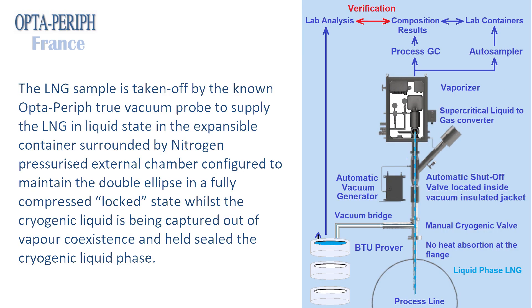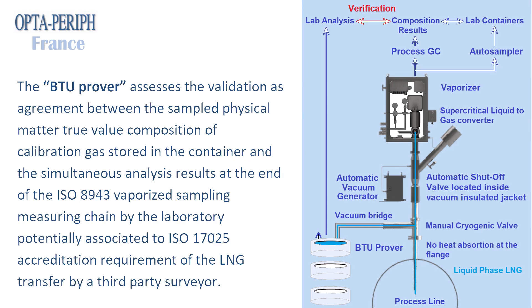The LNG sample is taken off by the known OptaPerif True Vacuum Probe to supply the LNG in liquid state in the expensable container, surrounded by nitrogen pressurized external chamber configured to maintain the double ellipse in a fully compressed locked state, whilst the cryogenic liquid is being captured out of vapor coexistence and held sealed in the cryogenic liquid phase. The BTU Prover assesses the validation as agreement between the sampled physical matter true value composition of calibration gas stored in the container and the simultaneous analysis results at the end of the ISO 8943 vaporized sampling measuring chain by the laboratory, potentially associated to ISO 17025 accreditation requirement of the LNG transfer by a third-party surveyor.